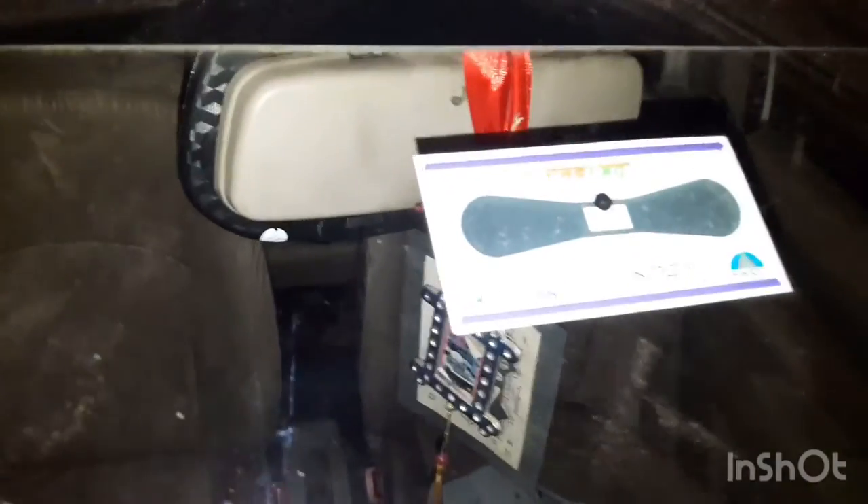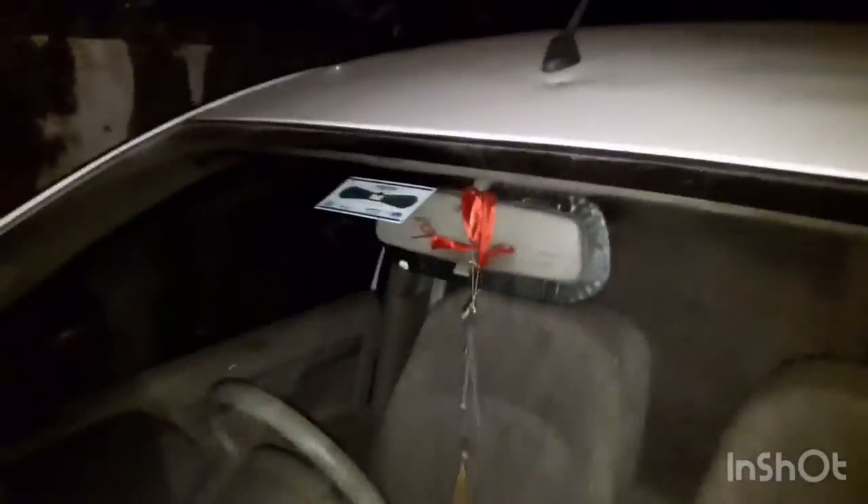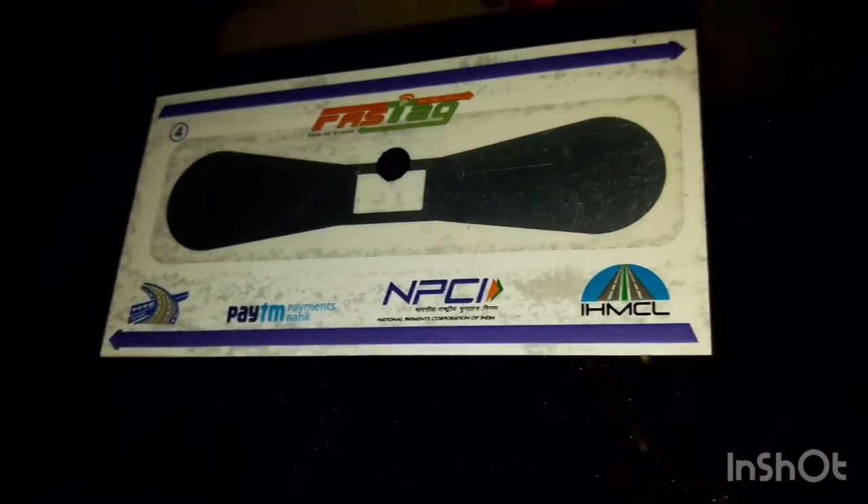Now you can see it, I have put it in front of you. This is our car. Look at the details of the case. This will be scanned.